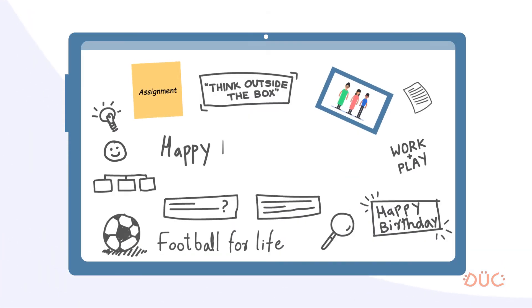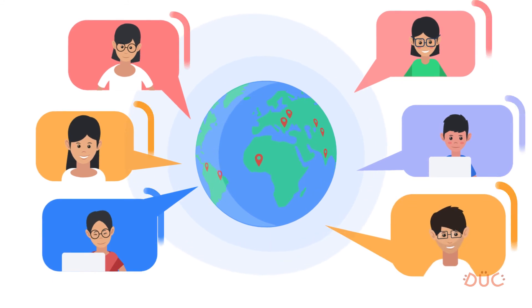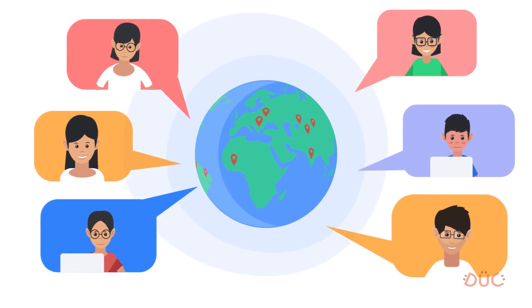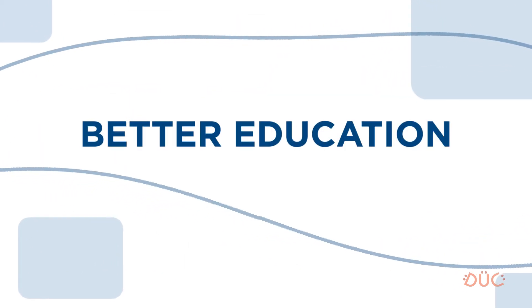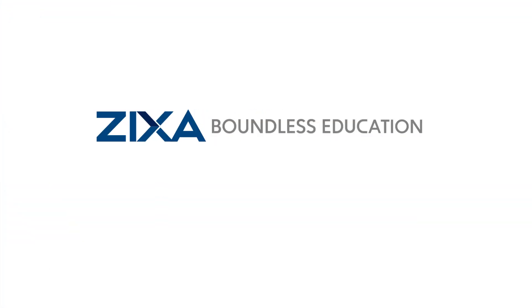Students have a class wall to share ideas. Zyxa is for institutes who want to open their doors to the world, for teachers who desire global exposure, and for students who deserve better education regardless of boundaries. Zyxa — Boundless Education.